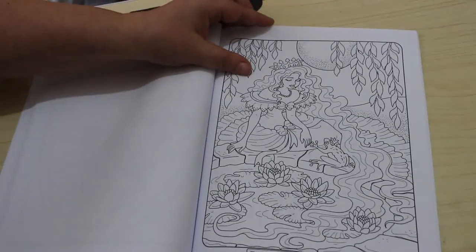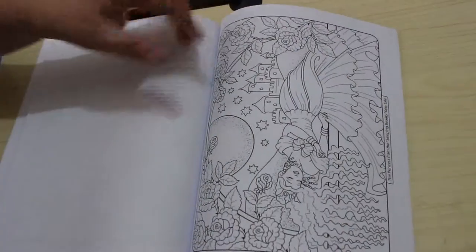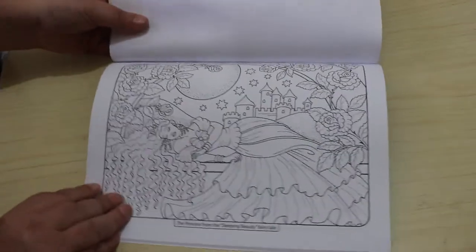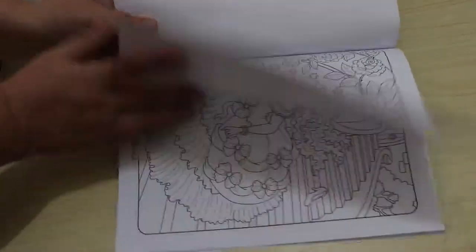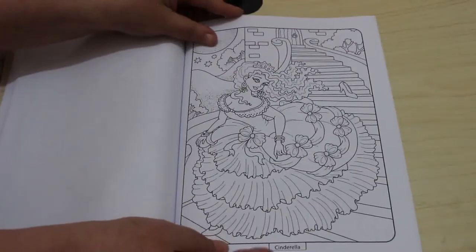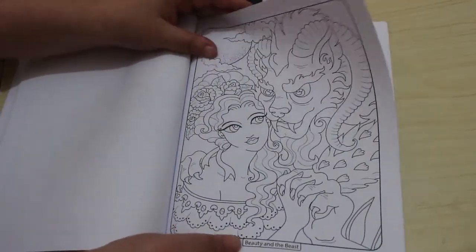Oh, frog — the princess from the Frog Prince fairy tale. Some of them have things written on them — this one is the princess from Sleeping Beauty, Aurora as they called her. Oh, I like these ones — Cinderella. Beauty and the Beast, that's a nice one.